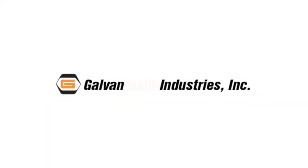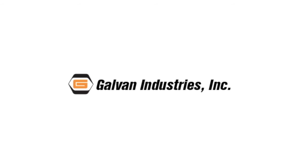If Galvan Industries had a middle name, it would be quality. When quality is your first priority in choosing a galvanizer, choose Galvan — the best in galvanizing for more than 60 years.